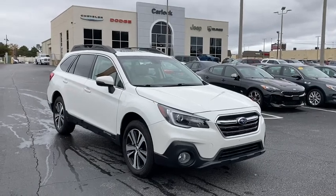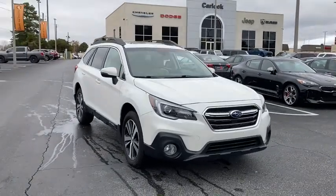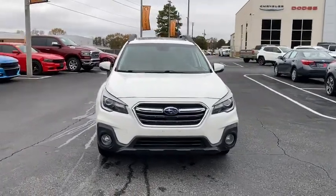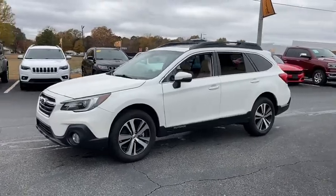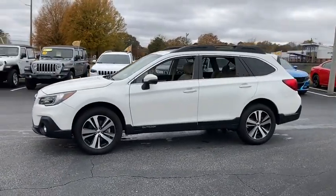You will love the features of this 2019 Subaru Outback. This vehicle is an outstanding buy, with fewer than 20,000 miles on the odometer. Have a look at this remarkably capable and practical Subaru Outback.